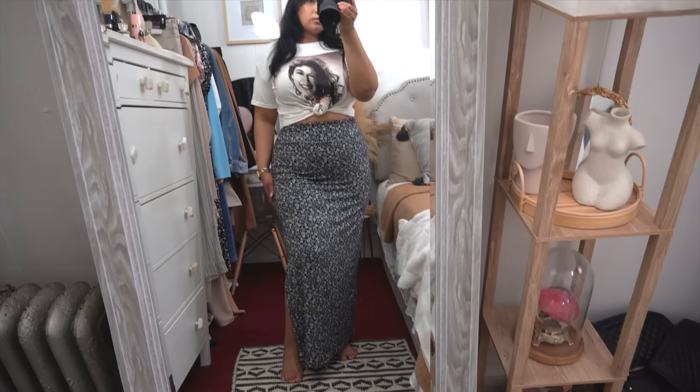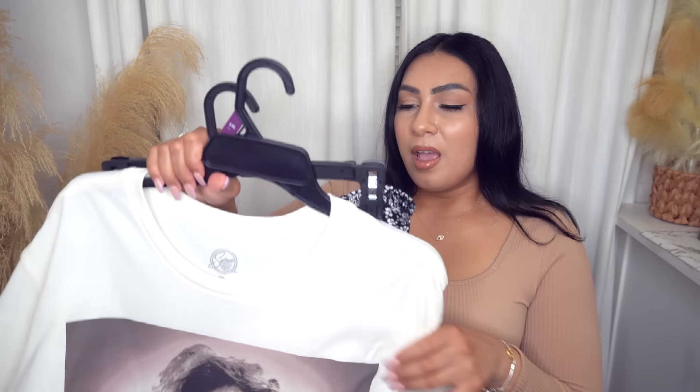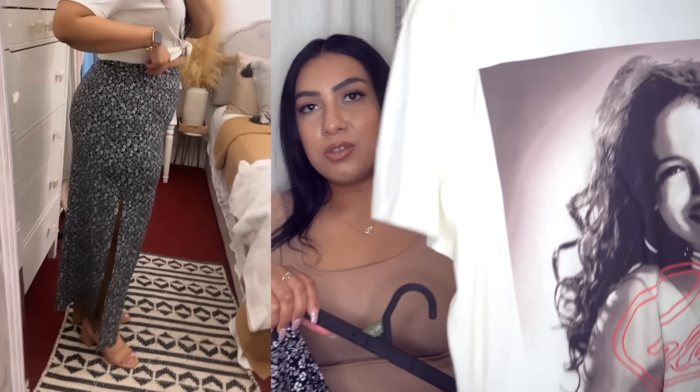I sized up in this because it's cut really small — this is in an XXL. If you want it to look a little oversized, definitely size up. If you want it tight-fitted, get your usual size. I saw it in store, paired it together, and I think it looks cute. I paired it with those block heels.